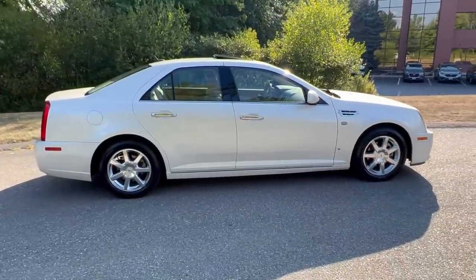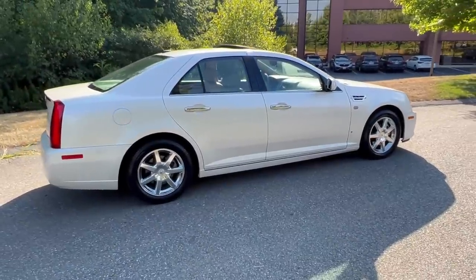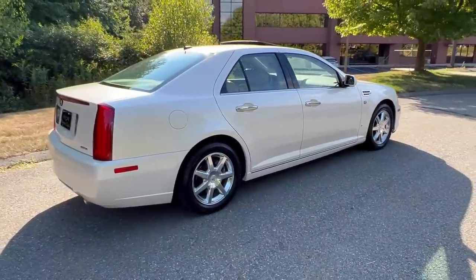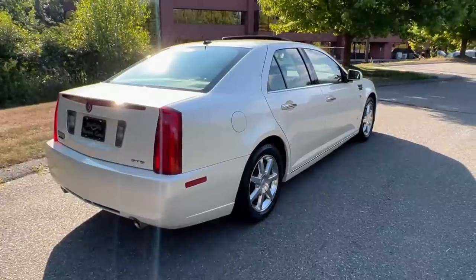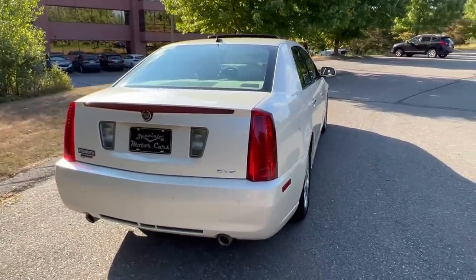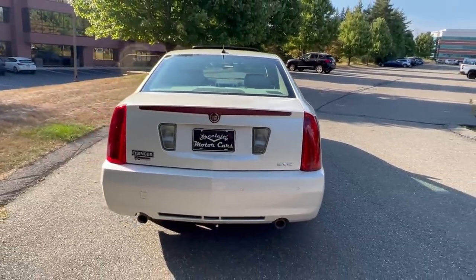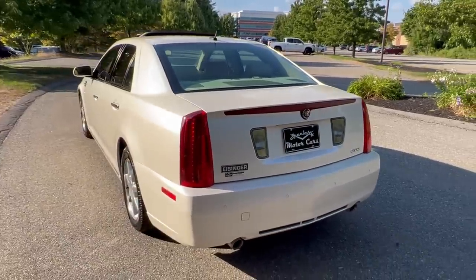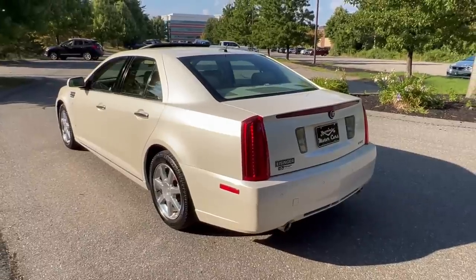It had the original Michelin tires on it still, which were actually surprisingly true and round, but they had a little bit of dry rot on them so I put new tires on — Michelins again. I did four-wheel pads and rotors front and back, new tire pressure monitors, front stabilizer links or bushings, front end alignment, and had a second key fob made since they couldn't find the other one. I really wanted to dial this car in to be a real nice piece.